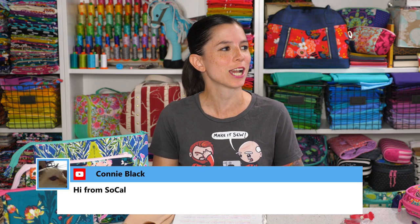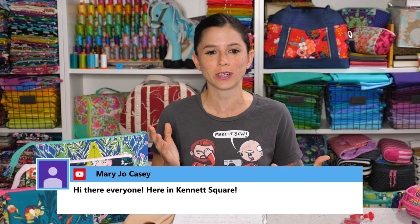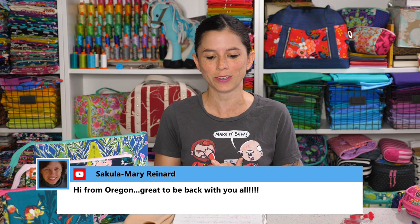Hey everybody, thank you so much for joining me. I'm so happy to be back for Social Sunday. I saw all of you chatting in the comments on Facebook and especially on YouTube before we got started — it seems like YouTube is the hangout for everyone chatting before the chat. I see Connie's watching, Susan Parker, thanks so much for joining us, Mary Jo — I'm so happy that you're all here and very excited.